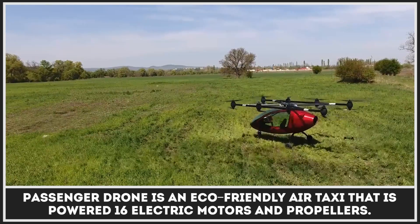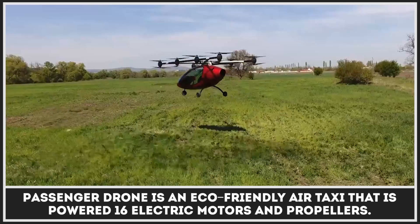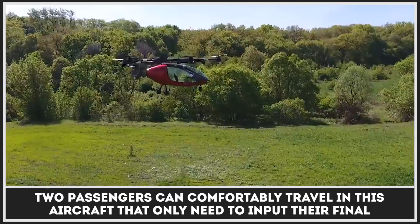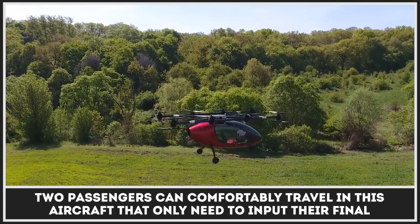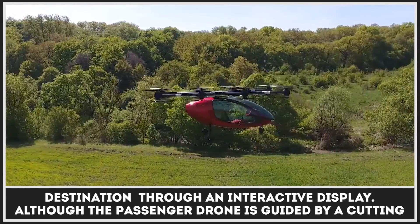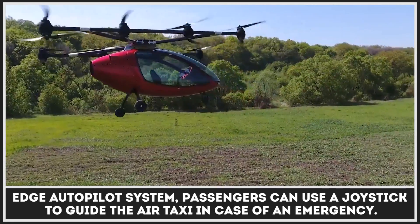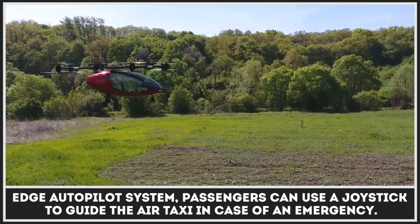Passenger Drone is an eco-friendly air taxi powered by 16 electric motors and propellers. Two passengers can comfortably travel in this aircraft. To get moving, they only need to choose their final destination on an interactive display. Although the Passenger Drone is guided by a cutting-edge autopilot system, passengers can still use a joystick to guide the air taxi in case of an emergency.